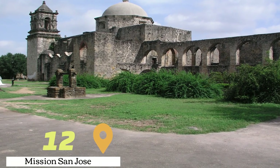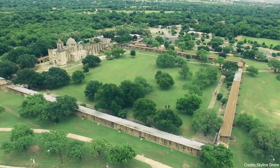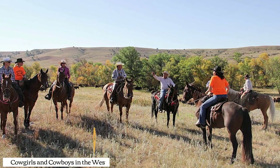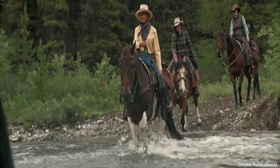At number twelve, we have Mission San Jose. This historic mission in San Antonio is known for its beautiful architecture and the famous Rose Window. At number thirteen, we have Cowgirls and Cowboys in the West. This ranch offers horseback riding experiences in the Palo Duro Canyon, giving visitors a taste of the cowboy lifestyle.